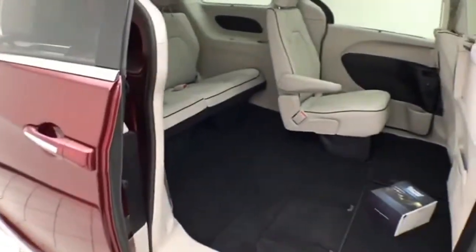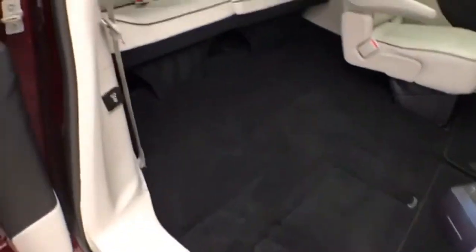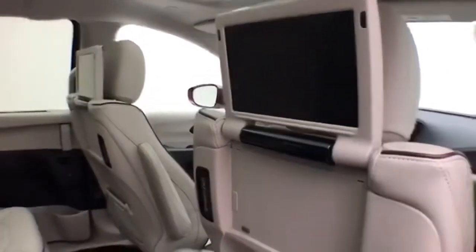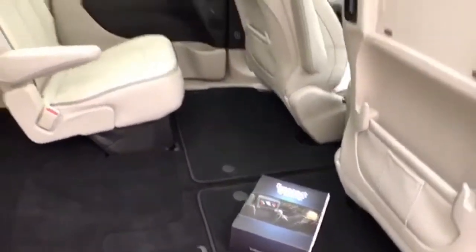Seats seven with leather interior and bucket seats in the middle row. Stow 'n Go seating allows the second and third row to fold flat into the floor. Third row seats three. Fixed skylight overhead with sunshade. Flip-up DVD screens with wireless headphones and remote.